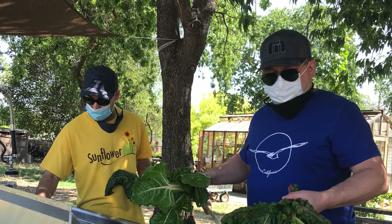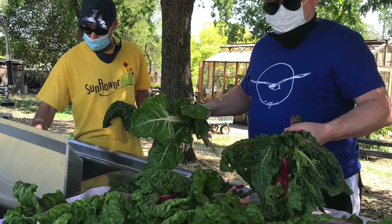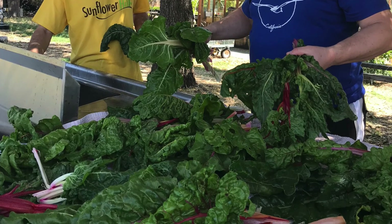These program participants finished harvesting chard and are now organizing and bunching them to get ready to be donated. Look at all that chard. Yum!